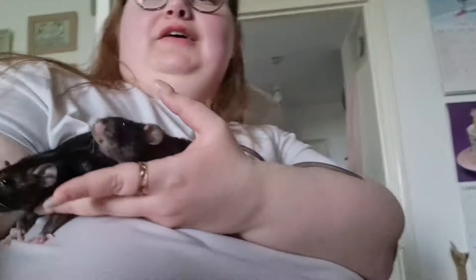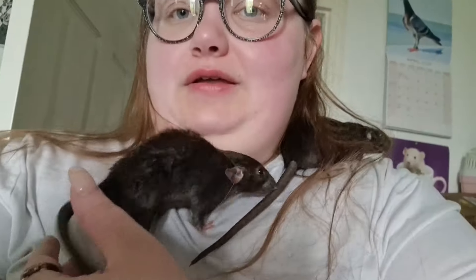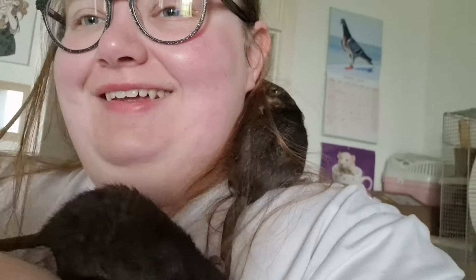I got them! I got them both — it's really difficult because they're so fast. So this one here is the one that Ratdad named, and she's called Azura. They're both well cute. Azura's really naughty as well. Just look at them — they're so cute!